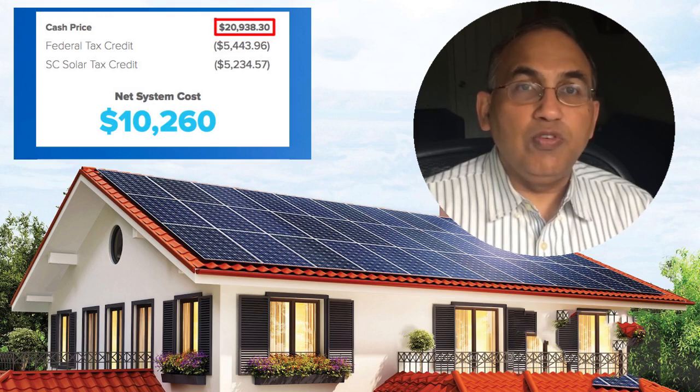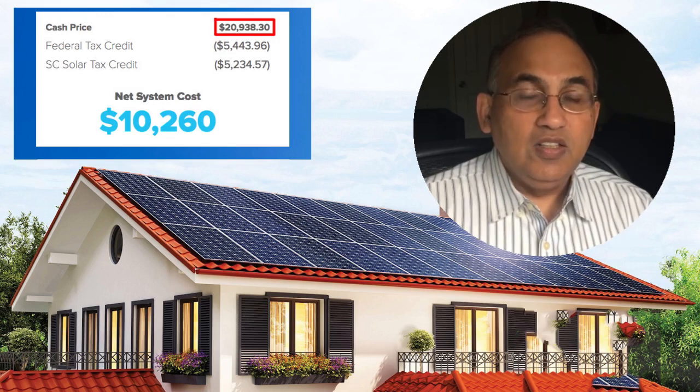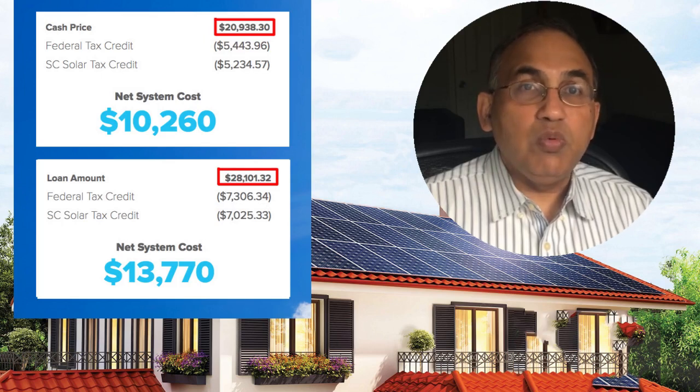Many solar companies lead with the net price and say the system costs $10,260. However, when you're buying the system you'll need the full $20,938 upfront. Over the course of the first year you'll get back the tax credits, ending up with a net out-of-pocket of $10,260. But the same system — cash price $20,938 — if you're financing it, costs $28,101. That's $7,000 more expensive when buying with a loan.